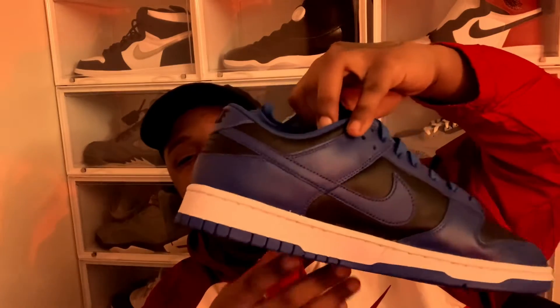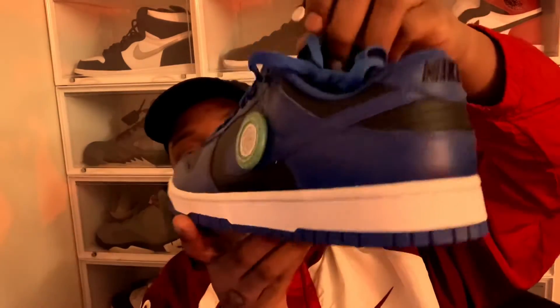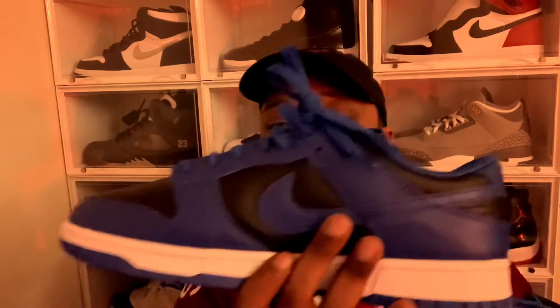Here are the dunks right here - these are beautiful. They've got a nice blue, the Hyper Cobalt blue. Let me know what y'all think of the shoes. You got the cobalt blue, you got the swoosh, and on the inside it looks like orange or pink - not sure what it is, but we got that Nike branding.